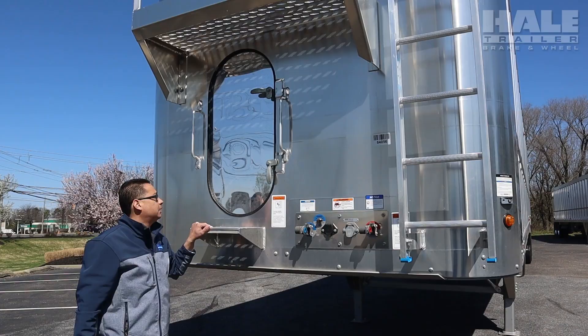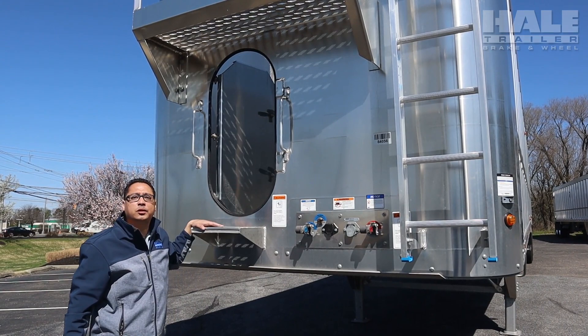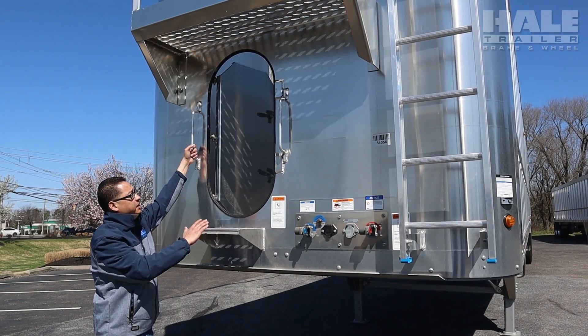The first feature we want to go over today is the mandor. The mandor creates easy access for the driver to get in and out of the trailer to make sure that the load is properly unloaded. The reason for the grab bars in the step is so they can easily get in and out of the trailer.